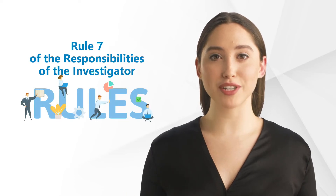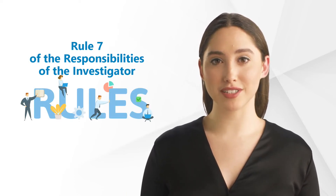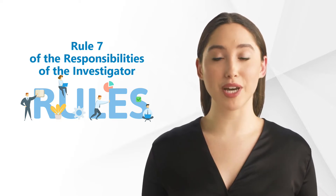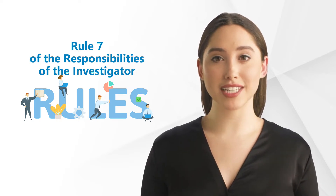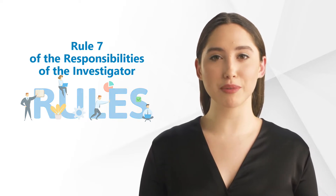Hi and welcome back to our GCP Mindset channel and all topics on clinical research. Today, we'll talk about Rule 7 of the responsibilities of the investigator according to good clinical practice.